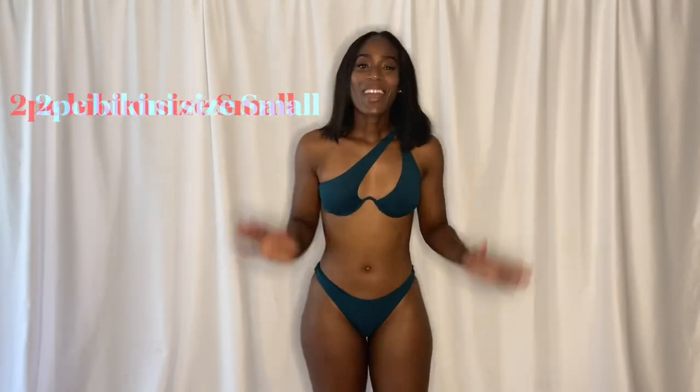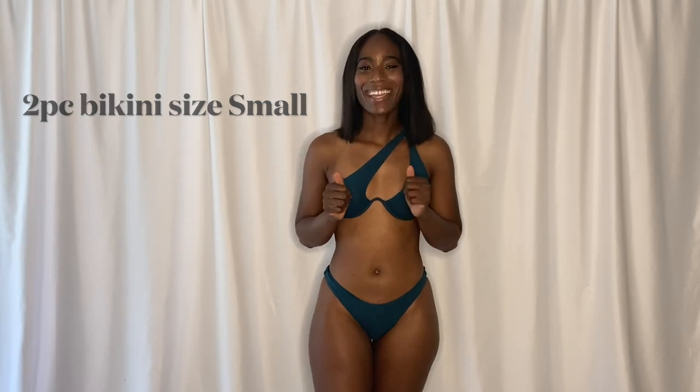This next one is also from Shein. It's a two-piece bikini and I love this triangle-ish detail with the cut-out — so cute! I love love love the color on my skin tone; it's like a teal, bluish-greenish color. I will say it is a bit cheeky in the back. You can keep it at the waist or hike it up — I like mine hiked up because it gives a slimmer appearance with the high-waisted look.